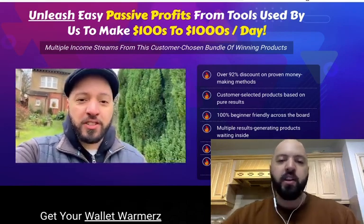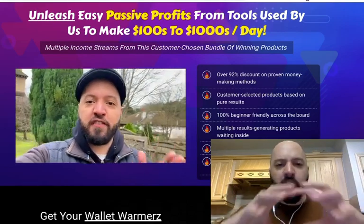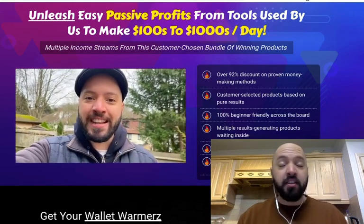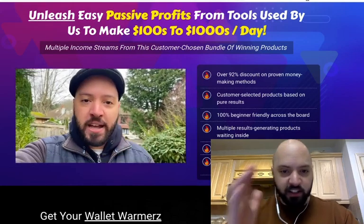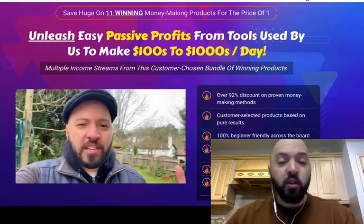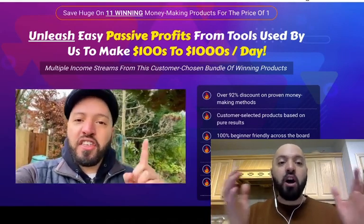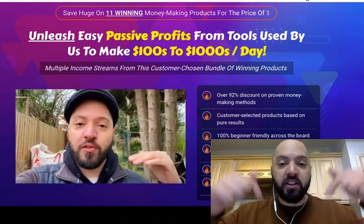Of all the products we'd created, there's more than 11 products we created, and they came back and they voted. We put those 11 products together, 11 new income streams, into one Christmas bundle called Wallet Warmers. You're going to be getting 11 of my and my business partner's best products, along with 90% off Shiny Object Payback, if you pick it up through my link today.